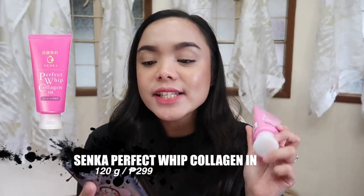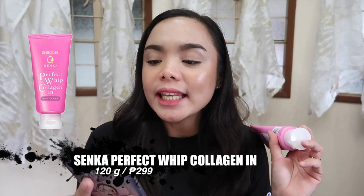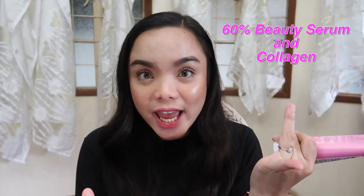The added benefit is that this contains collagen. This is the Senka Perfect Whip Collagen Inn — a Deep Moisturizing Firming Facial Cleanser enhanced with Shiseido's unique Moisture Boosting Aqua In Pool ingredient and 60% beauty serum and collagen. Those are the added benefits of Collagen Inn compared to the Senka Perfect Whip original blue variant.